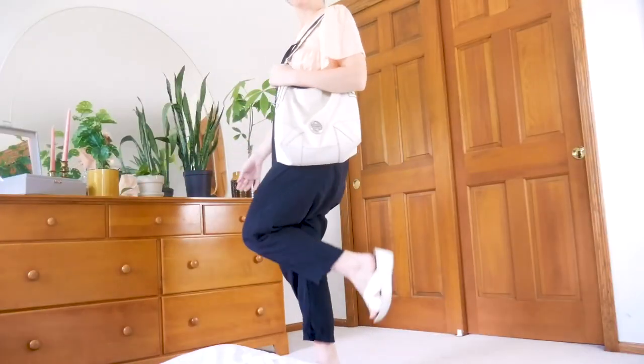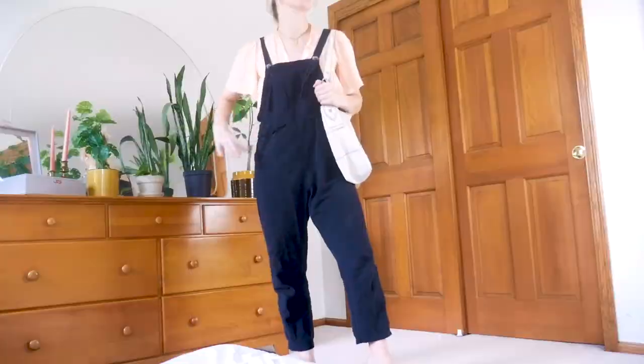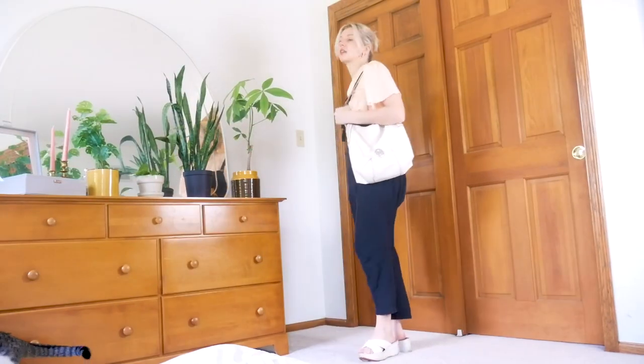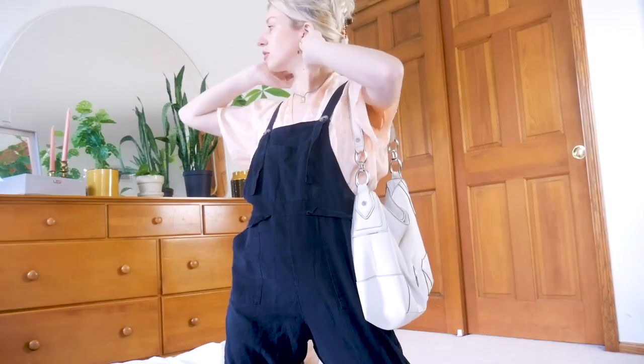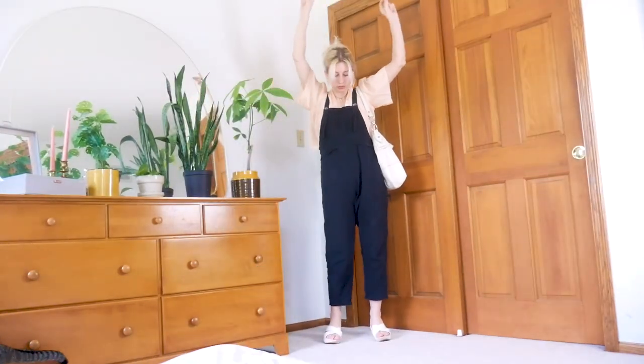I wanted to keep the rest of the outfit light and feminine to match the top, but still casual to match the overalls, so I went with my white platform sandals, white shoulder bag, some simple jewelry, and a claw clip, which I think all come together to create a really sweet yet effortless look that's giving very much like chill yet still chic Pinterest girly.